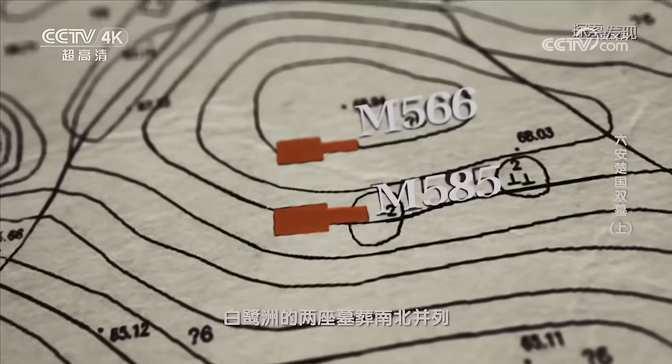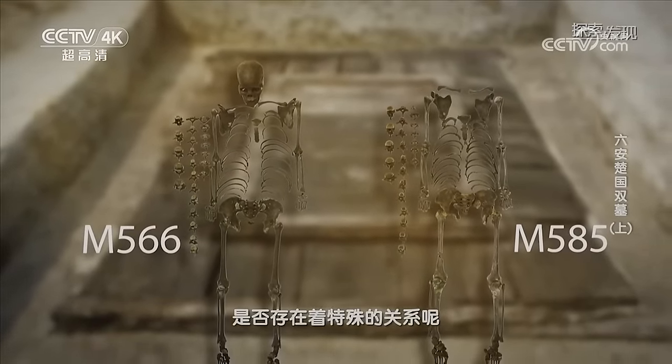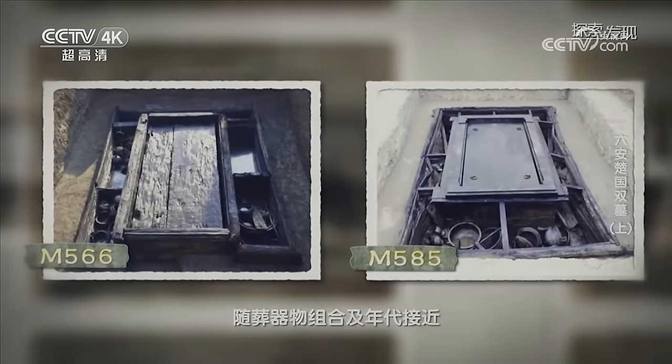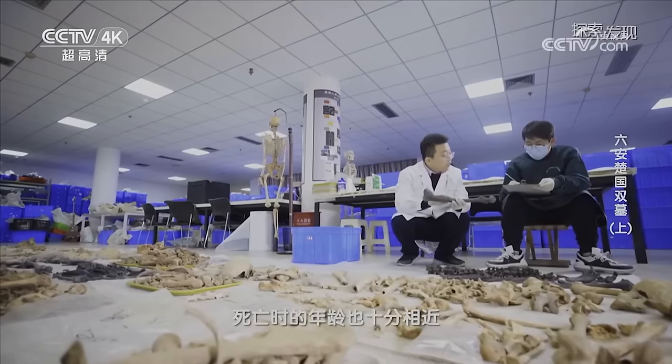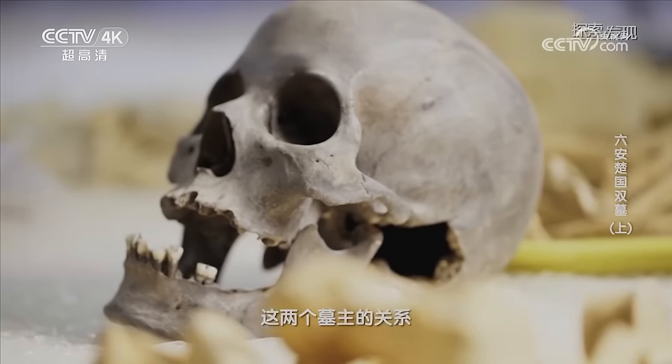另外，白鹿州这两个墓葬的墓主使用的葬具是一椁三重棺，按照相关文献的记载，天子是七重棺椁，诸侯是五重棺椁，大夫是三重棺椁，士这个级别的是两重棺椁，白鹿州这个墓葬加上椁基本上能达到四重棺椁，因此墓主的身份应该跟大夫这一级别相当。白鹿州的两座墓葬南北并列相距仅十米，他们朝向一致、规模相当、棺椁形制相同、随葬器物组合及年代接近，两位墓主一男一女死亡时的年龄也十分相近，根据种种迹象，专家们终于推测出这两位墓主的关系很有可能是夫妻，也就是说这两座墓是同茔异穴的夫妻合葬墓，他们的身份应当是楚国的大夫级别。